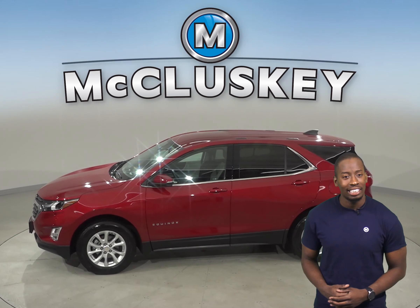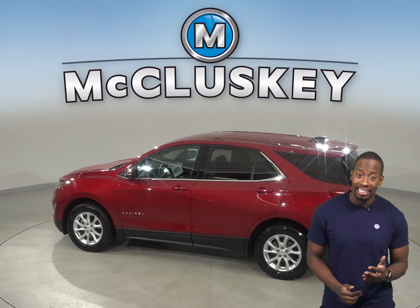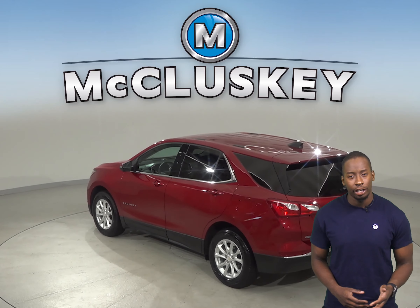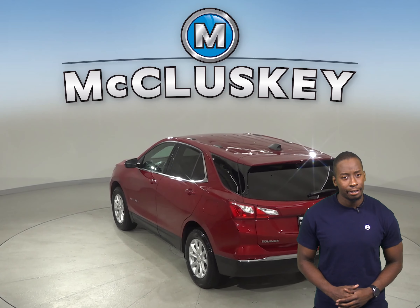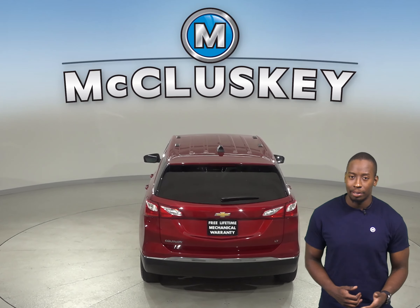This Equinox is equipped with a forward collision alert system, the driver confidence package, and an enhanced convenience package. There is a panic alarm, fully automatic headlights, and a security system with brake assist, traction control, and ABS brakes.